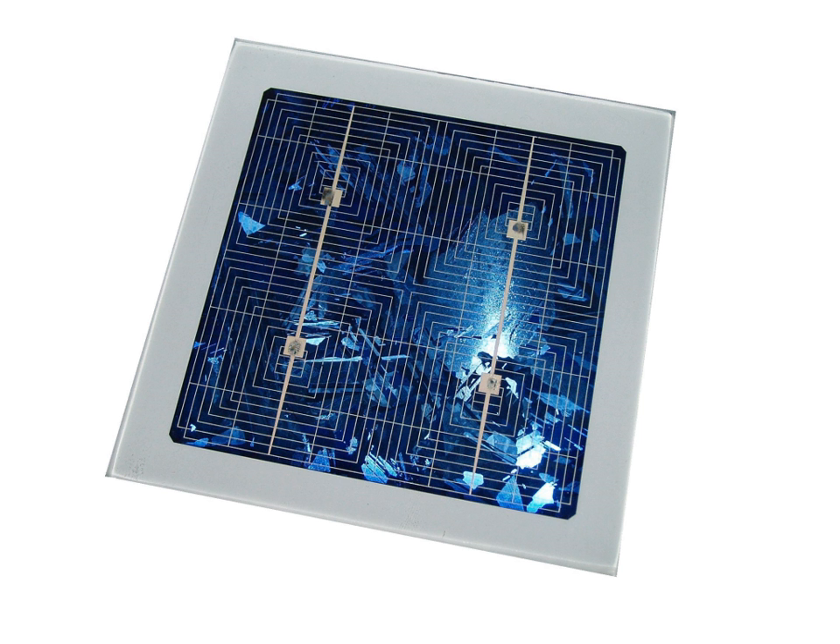Thin-film photovoltaic cells can use less than 1% of the expensive raw material compared to wafer-based solar cells, leading to a significant price drop per watt peak capacity. There are many research groups around the world actively researching different thin-film approaches and materials. One particularly promising technology is crystalline silicon thin-films on glass substrates. This technology combines the advantages of crystalline silicon as a solar cell material — abundance, non-toxicity, high efficiency, long-term stability — with the cost savings of using a thin-film approach.